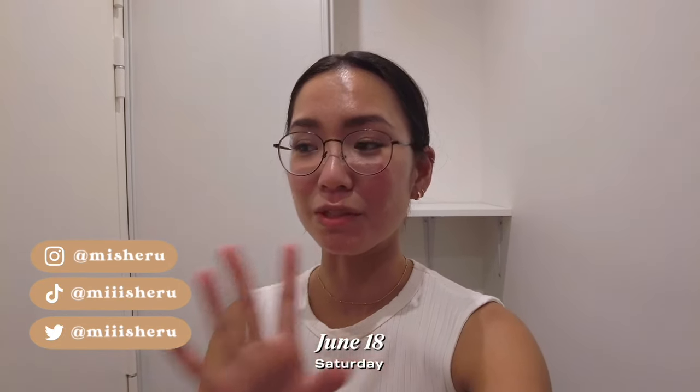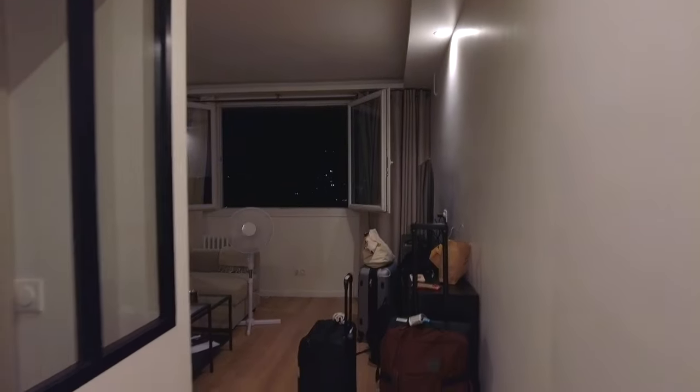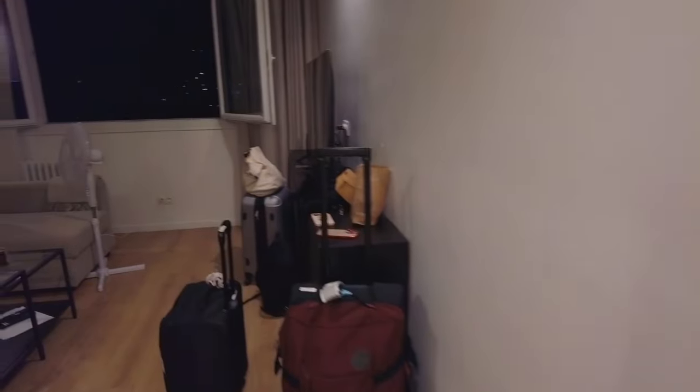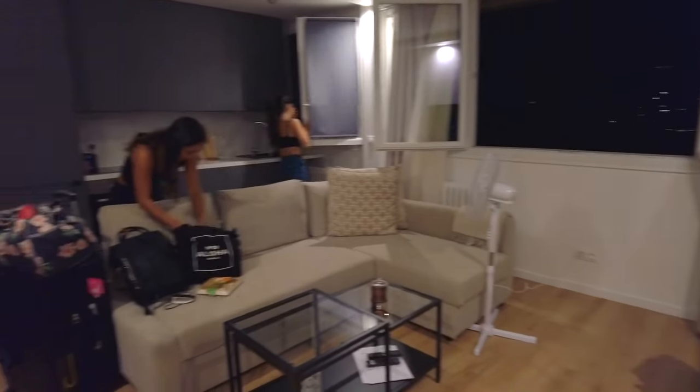Hi guys, we just got to our Paris Airbnb. It is around 11:30 p.m. on Saturday June 18th. I just got in and I'm gonna do a quick room tour and show you what our Airbnb looks like. So here's what it looks like — here's the door, walk in, and here is the living room.